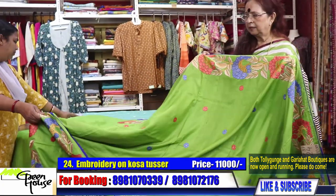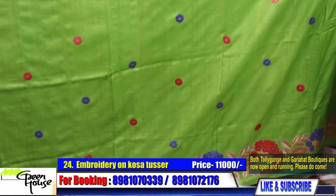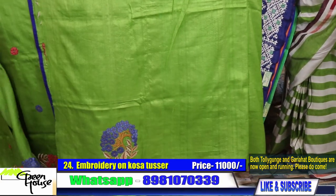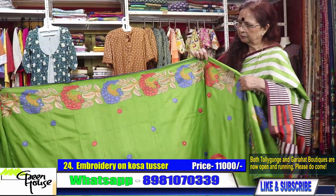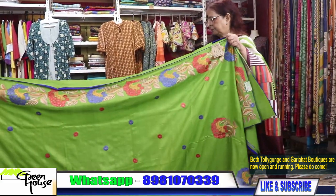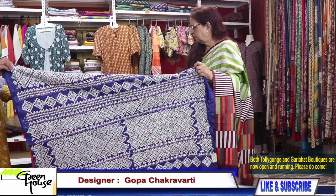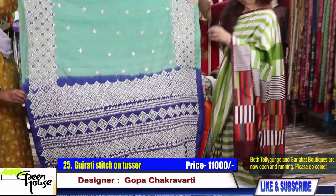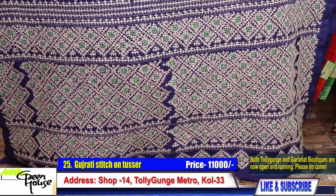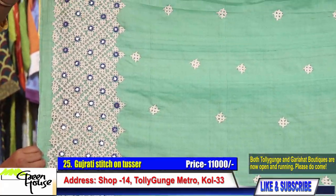They're all embroidered and the designs are all ours — Greenhouse designs, Thoka pool work on Kosha. With the blouse section, this is for 11,000. Saree number twenty-five is the end of my show today — I've shown you a lot of things today. This is on Gachi Tassal.